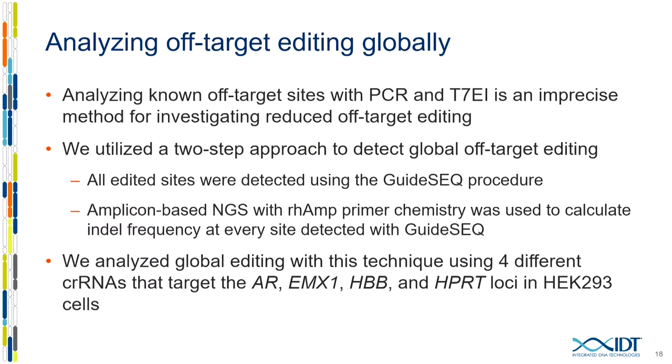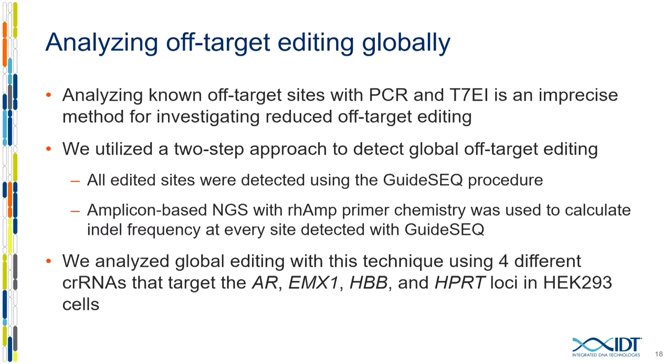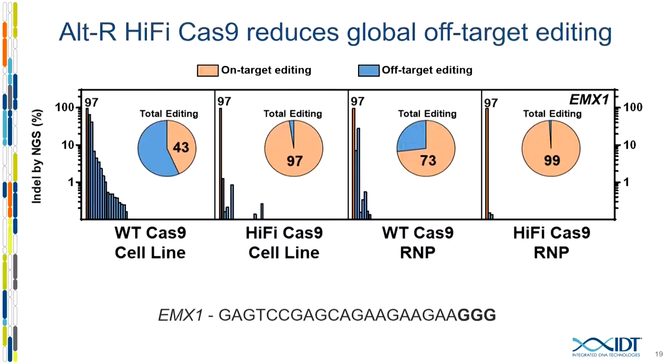To demonstrate global off-target reduction, we developed a slightly different technique. GuideSeq is very good at identifying total edited sites in the cell, but fails at giving accurate quantitation of the level of editing at each site. We solved this by first using GuideSeq to identify the sites, then using our proprietary RAMP-Seq chemistry to do multiplex NGS sequencing at each one of those sites in a single pot reactor. We did an editing experiment with four different guides — including the beta-globin-1 gene that Matt Porteous discussed — and used this two-step approach to look at the total repertoire of editing in the cell.